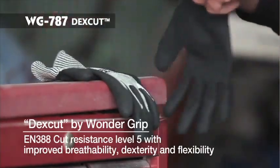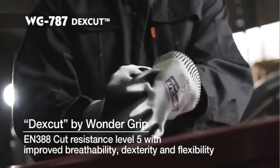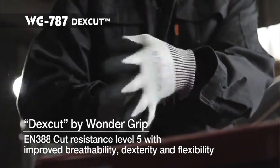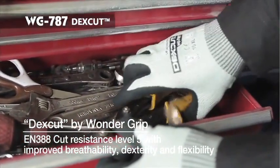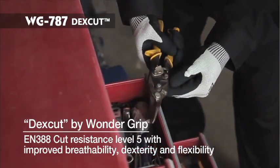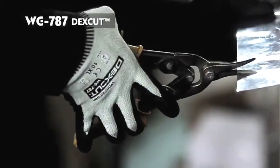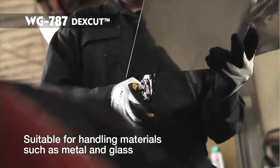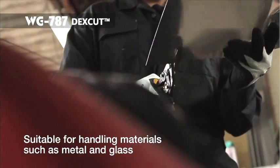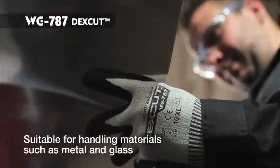WG787 DexCut is a cut level 5 glove with a supple and breathable feel. Providing the EN standards' highest cut resistance level, it is aimed at reducing the risk of cut injury while keeping an effective grip, dexterity and flexibility compared with traditional cut resistant gloves. Incorporating 13-gauge HPPE with glass fibre and spandex, DexCut uses unique technology for improved cut resistance when handling materials such as metal and glass.